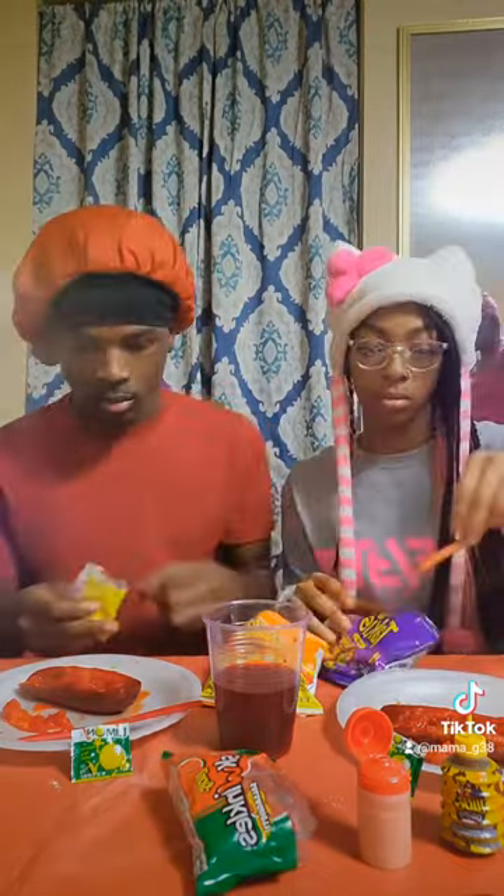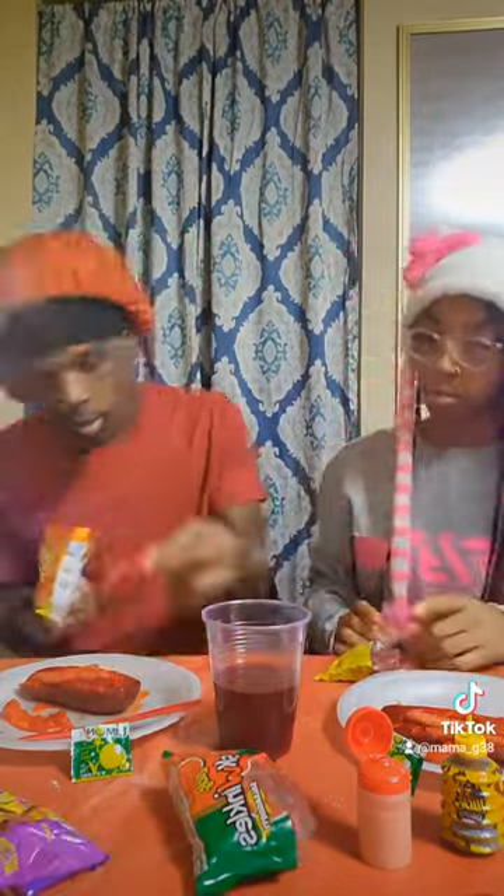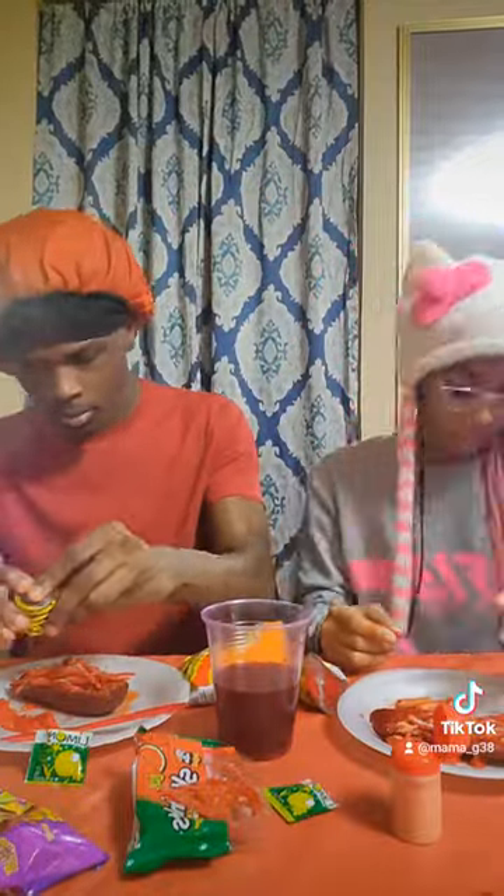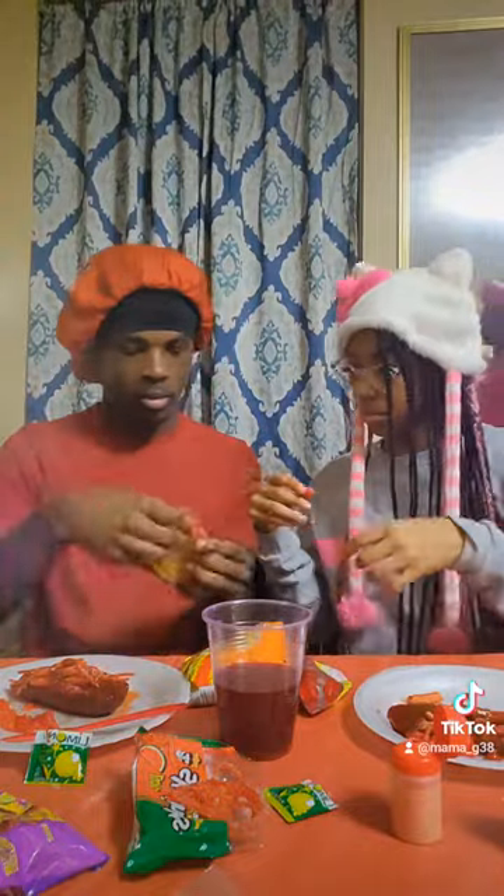Alright guys, we got everything set up, so let's get to adding the stuff to the pickle. We like the pickle, y'all, and we would recommend y'all to shop at Mama G's showcase.